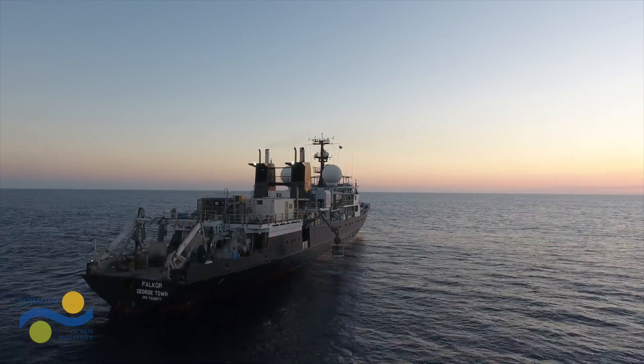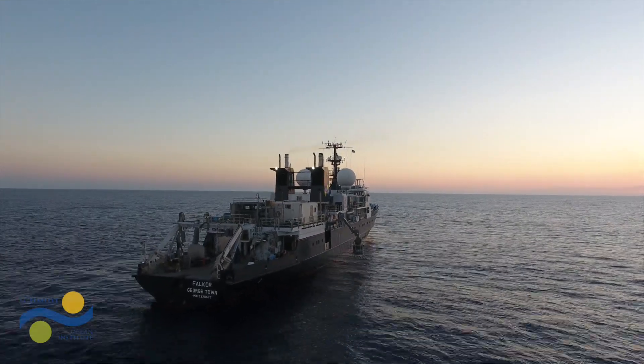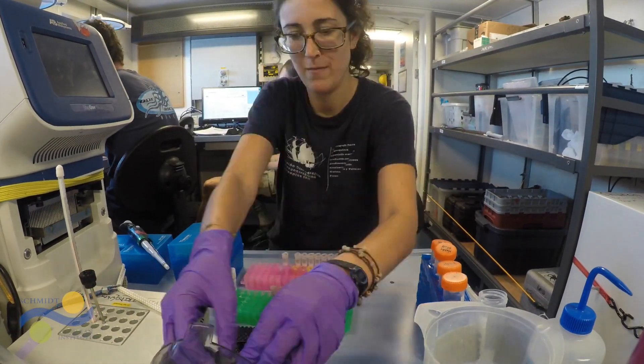We get the opportunity to bring advanced technologies and traditional methods together to observe their lives from their perspective.